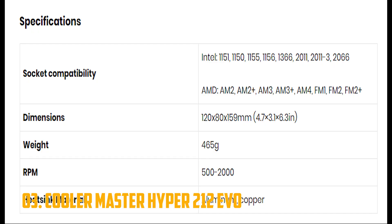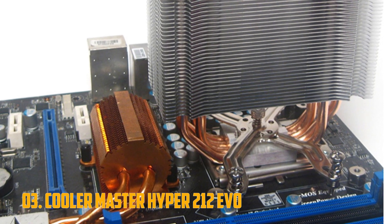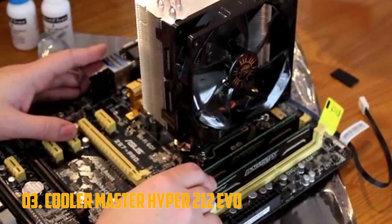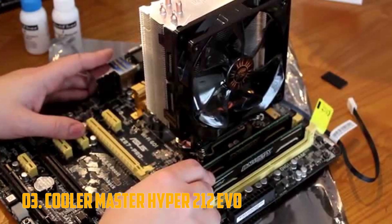The Hyper 212 EVO is among the most popular aftermarket coolers right now, and not without good reason. It is proven to be capable of outperforming both Intel and AMD stock coolers in every regard: idle temperatures, temperatures under load, and noise generation.